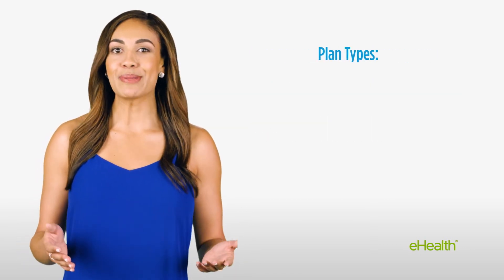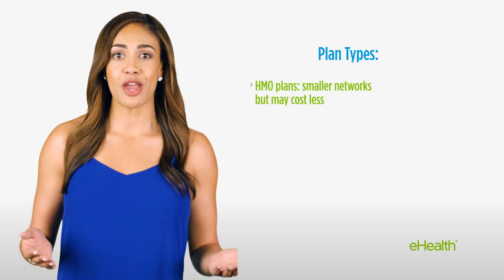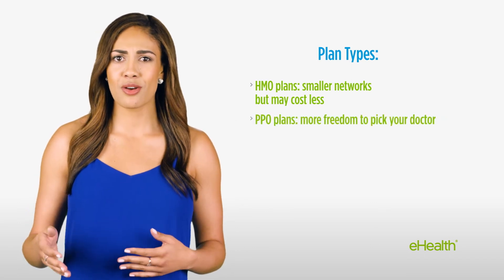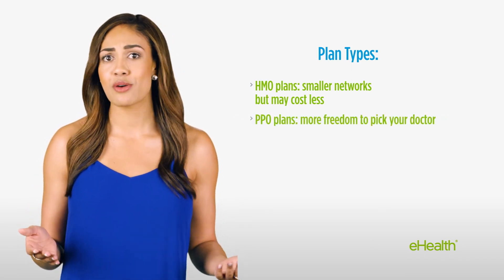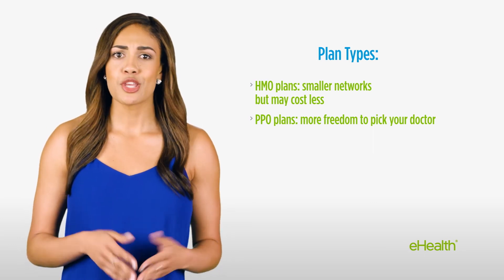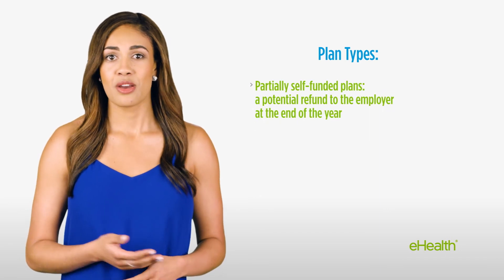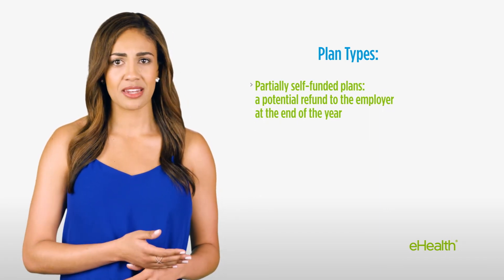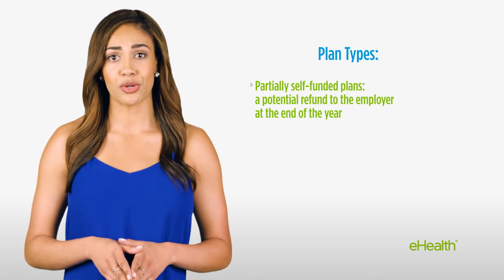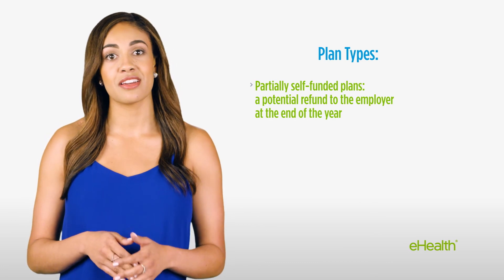Finally, the type of plan you choose can play a factor in your costs. HMO-style plans tend to have smaller networks of doctors and hospitals, and so they may cost a bit less than some PPO-style plans that allow you more freedom to choose your doctors. You may also want to consider partially self-funded health plans. With a partially self-funded plan, you set aside a certain amount of money to pay for employee medical costs, but that money may be refunded to you at the end of the year if it's not used.